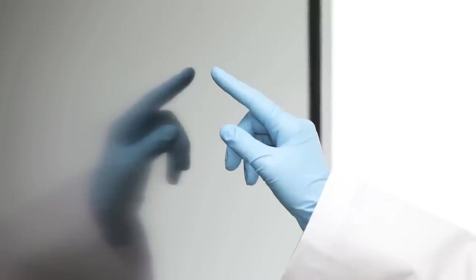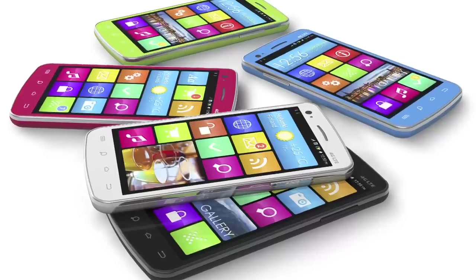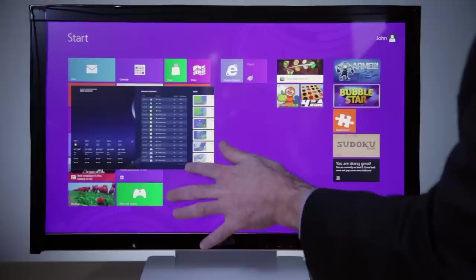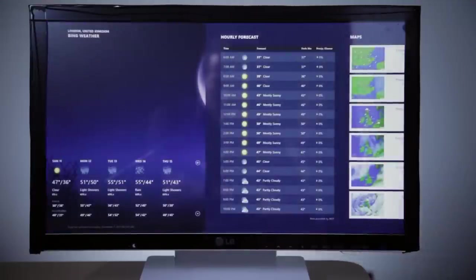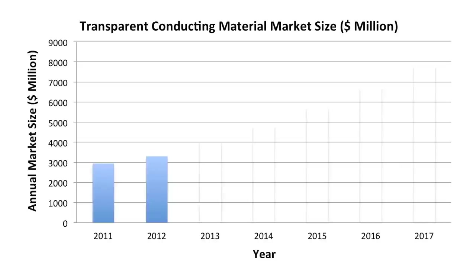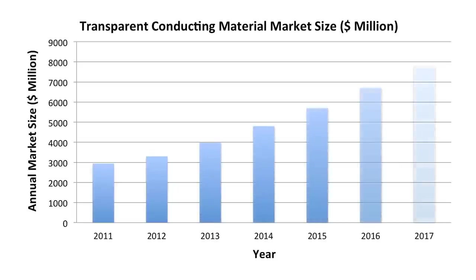Behind every crystal-clear touch screen and intuitive touch experience with a smartphone, tablet, or computer is a transparent conductor that detects the presence and location of a finger's touch within the display area. The market for transparent conductors is expected to grow from just over three billion dollars in sales today to more than seven and a half billion dollars by 2017, and Cambryos is driving this growth with breakthrough transparent conductor products.